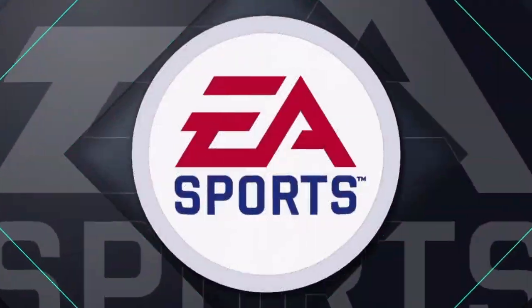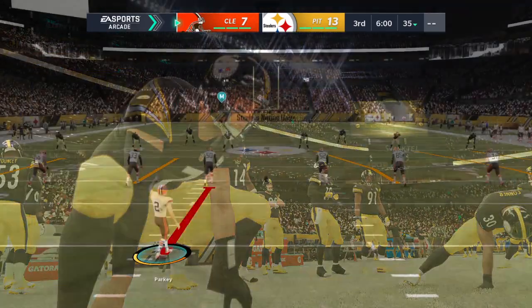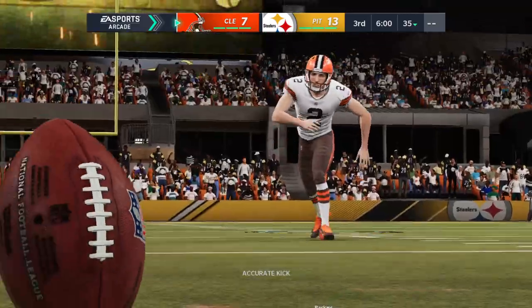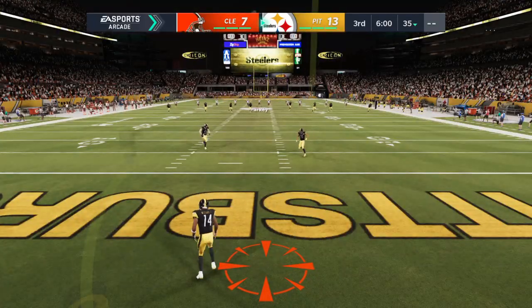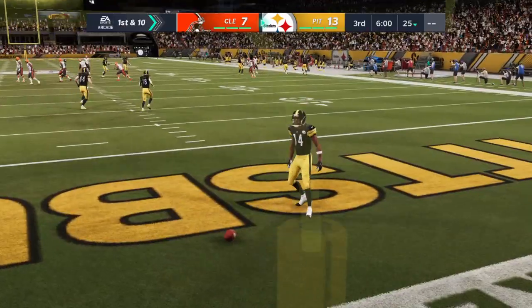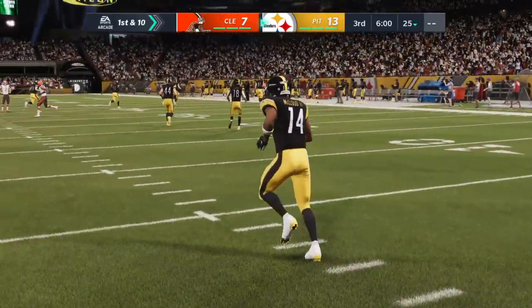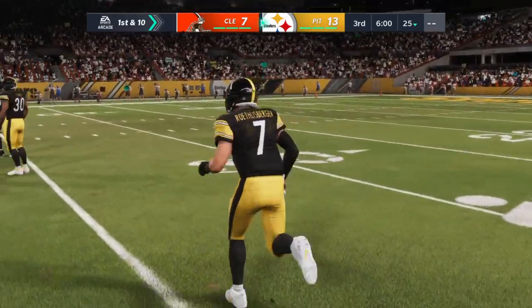Thank you, and we welcome everyone back for quarter number three. Cody Parkey sets to kick off. Time for the second half — the Steelers have the lead and will also be receiving the football here to start the third quarter. That's fielded on the back line of the end zone — he will not bring it out. It's a touchback. The Steeler offense now with the football first to begin the third quarter.